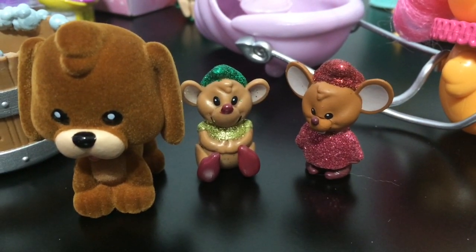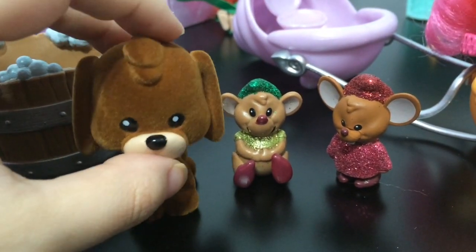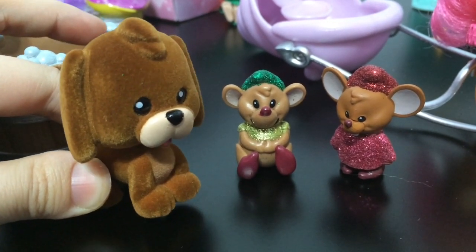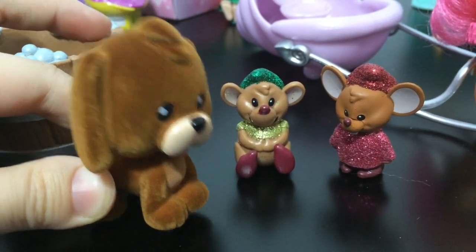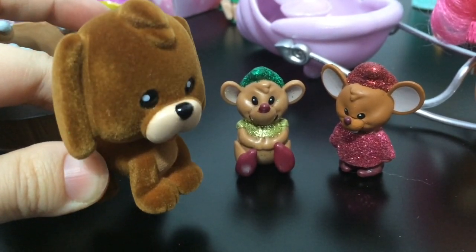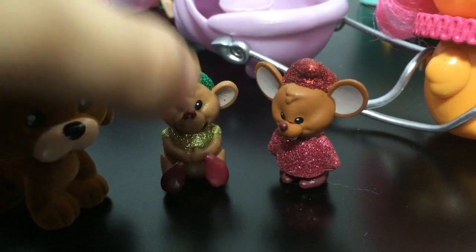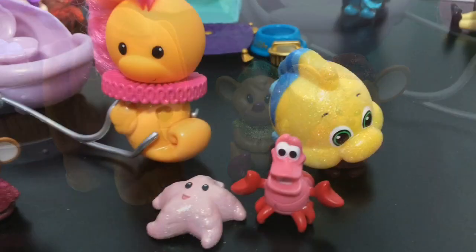Next up I'll show you each set's little pets or sidekicks. Here's Cinderella's set — she has her little dog; I think the dog changes into the carriage driver if I'm correct. It's a little hound dog, it's fuzzy and flocked and has a bobble head — very cute. And then the two little mice, Gus Gus and I forget the other mouse's name, but I love that they have glittery clothes, very very cute.